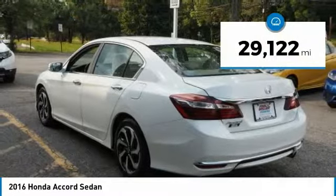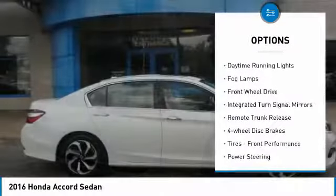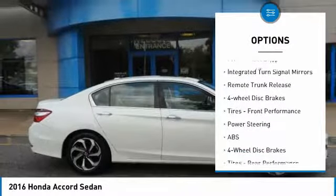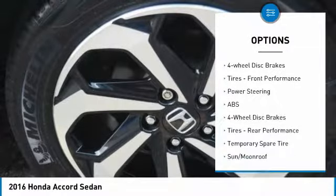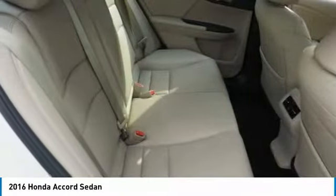This vehicle has less than 30,000 miles. Here are some of this vehicle's great options: heated mirrors, aluminum wheels, brake assist, daytime running lights, fog lamps, FWD, integrated turn signal mirrors, remote trunk release, four-wheel disc brakes, tires, front performance.